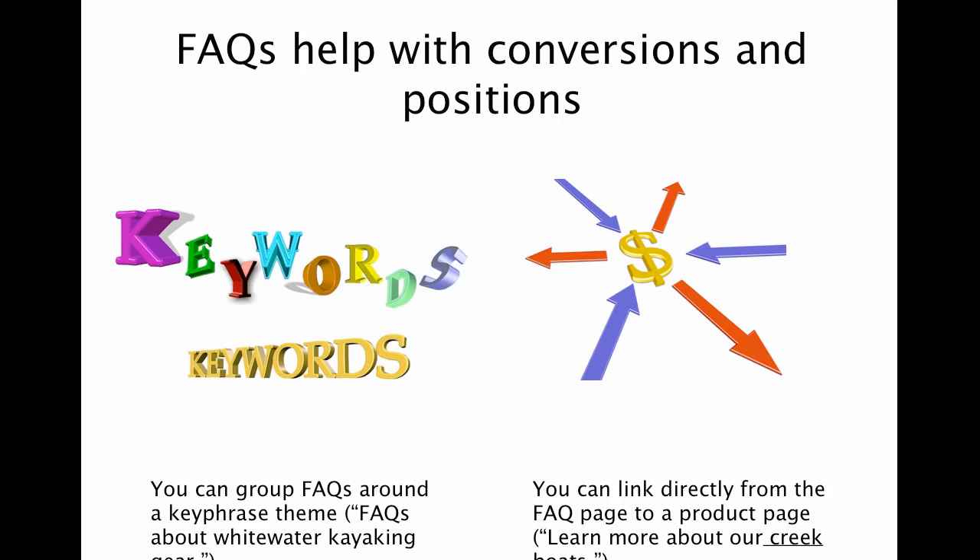But also from the conversion perspective, rather than thinking of these pages as the admin pages, you can also weave in some little calls to action in there as well. So for example, if you are talking about whitewater kayaking gear and you might mention that you have creek boats — which is a particular type of kayak — then you can link within that FAQ page to 'learn more about our creek boats' and go to the product page. So suddenly someone has gone from an information page to a specific product page, moving them along further in that conversion funnel.